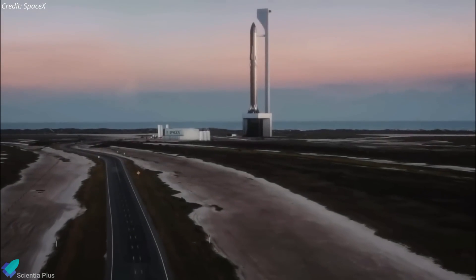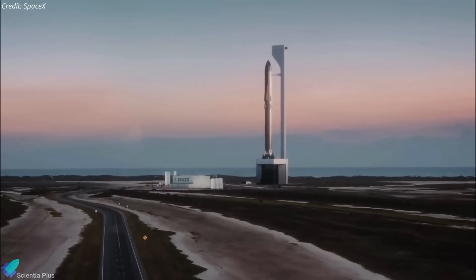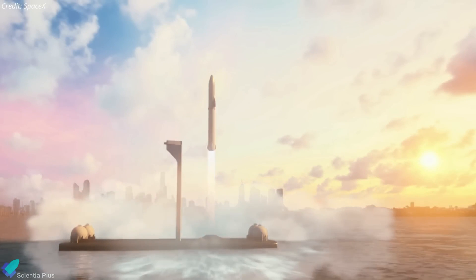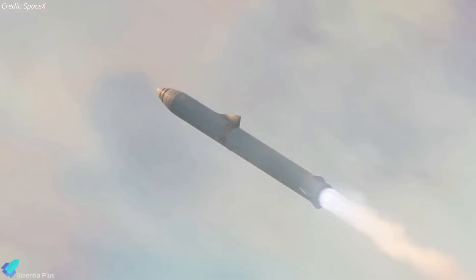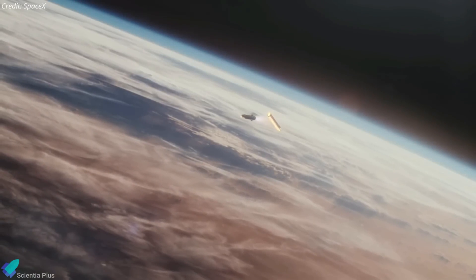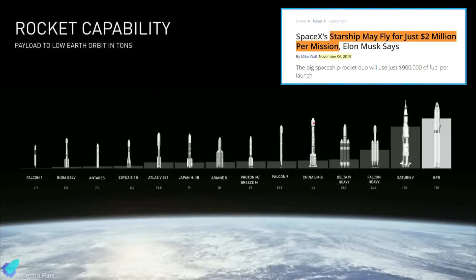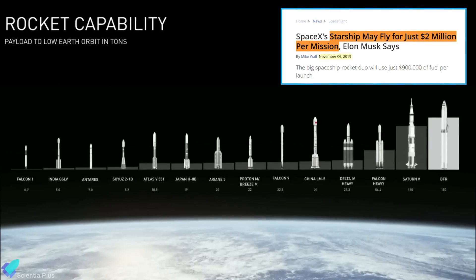An appreciation of Starship's capabilities is important for understanding how and why this vehicle can provide unprecedented opportunities for the planetary science community to fly payloads to the Moon and Mars. Starship is 9 meters in diameter and 50 meters in length, and SpaceX says the spacecraft will be able to transport a payload of 100 metric tons to low-Earth orbit. Higher orbits can be accessed after the spacecraft is refueled by tanker Starships. Unlike any other orbital launch system, Starship would be fully reusable, and SpaceX CEO Elon Musk has said this could lower operational costs to about $2 million per use.